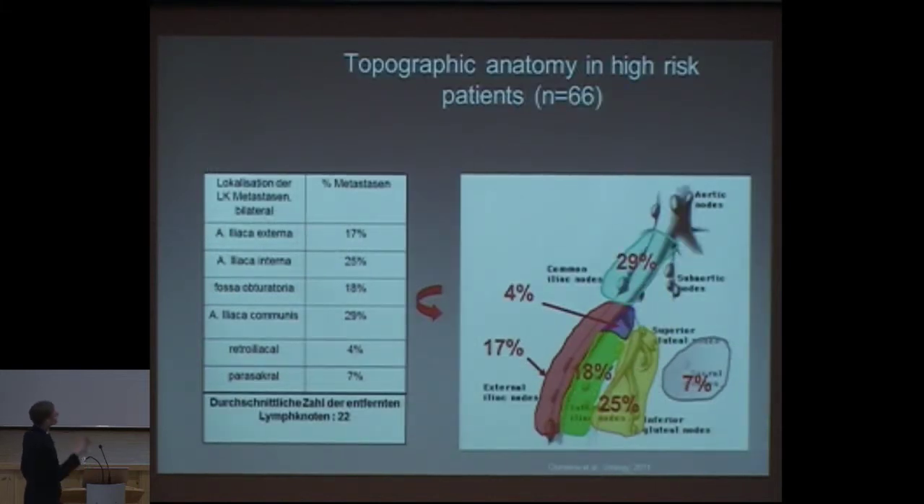This is the high risk group, and it's interesting: in the internal iliac it's 25 percent, and only 18 percent you find in the obturator fossa. But one-third of the positive nodes you find in the common iliac artery area — and the other figures you can see as well.